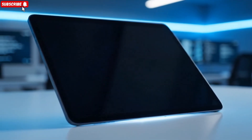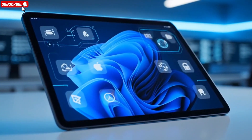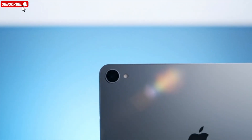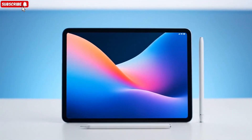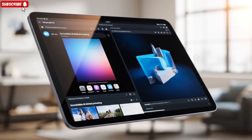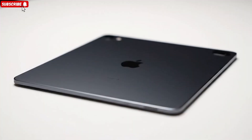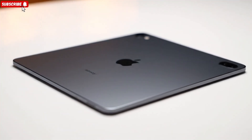All of this brings us to the most important question: should you buy the current iPad mini, or should you wait? If you can wait, the answer is clear — you should wait. This is shaping up to be the most significant upgrade the iPad mini has ever received. The A20 chip, OLED display, high refresh rate, improved durability, experimental audio technology, and massive memory upgrade collectively point to a device that redefines what a small tablet can be.